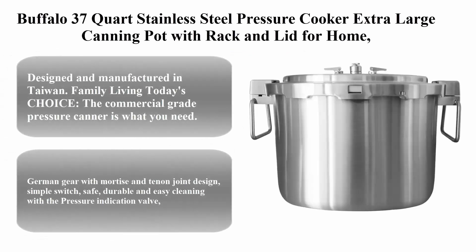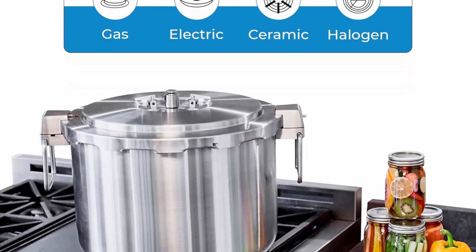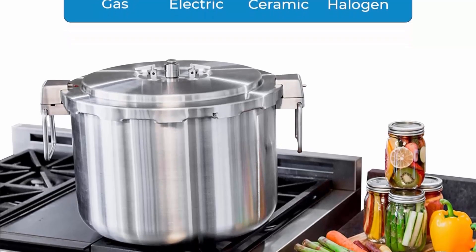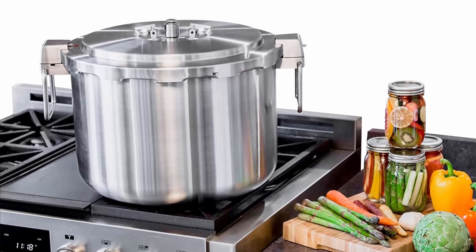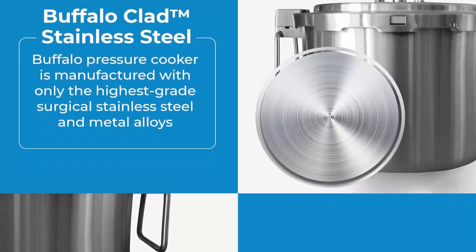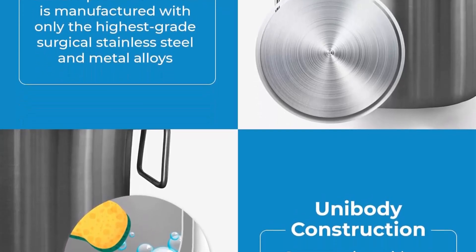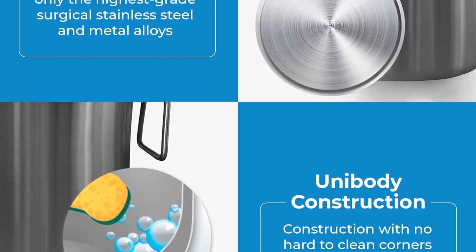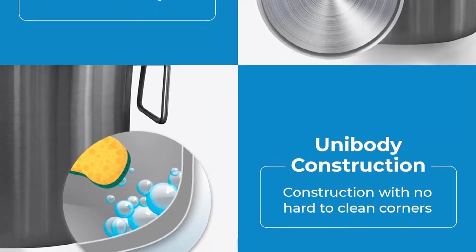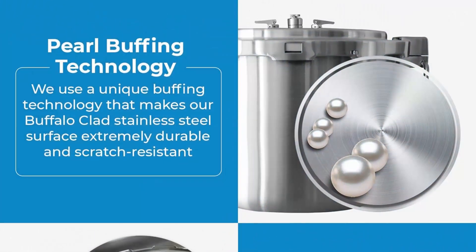Top 5: the Buffalo 37-quart stainless steel pressure cooker, an extra-large canning pot with rack and lid for home or commercial use. Easy to clean, this stovetop pressure canner holds the SG certificate (QCP-435) and is designed and manufactured in Taiwan. The commercial-grade stainless steel handles provide stable support for heavy-duty food items and the burner is compatible with gas, electric, ceramic, and halogen cooktops.